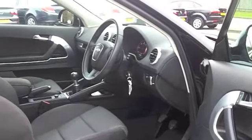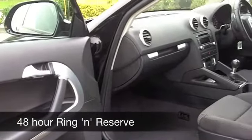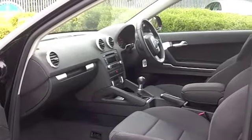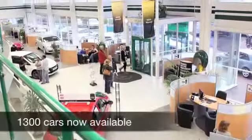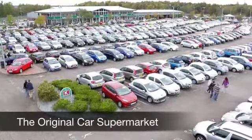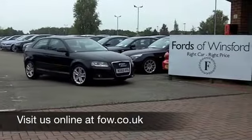On the move, you're looking at about 63 to the gallon, and road tax is just 30 quid for 12 months. If you have an old car you'd like to part exchange, or if you need finance, no problem. Come on down, why not book in a test drive with no obligation and discover this great car for yourself at Fords of Winsford.